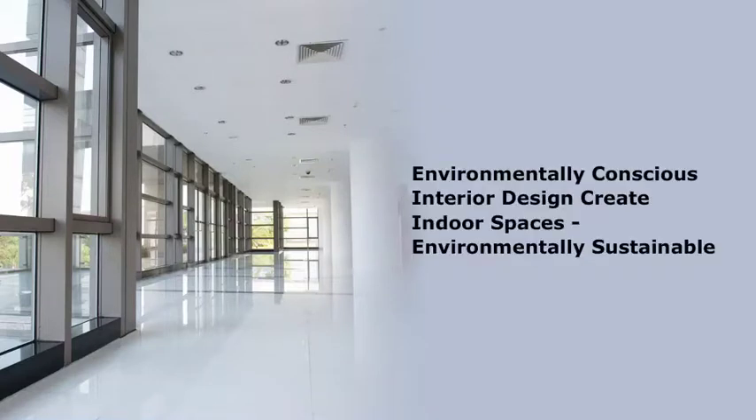Environmentally conscious interior design is a practice that attempts to create indoor spaces that are environmentally sustainable and healthy for their occupants. Sustainable interiors address their impact on the global environment.